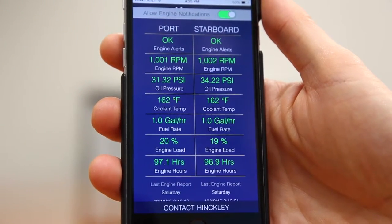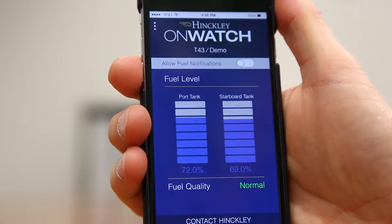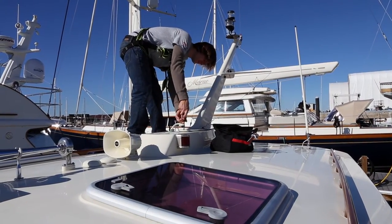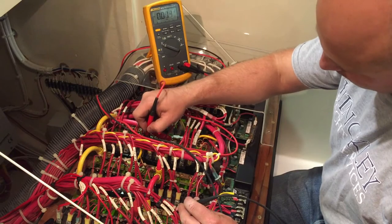Features such as mechanical diagnostics and historical data retention make OnWatch one of the most advanced yacht monitoring systems on the market today. This allows Hinkley's world-class service organizations to take preemptive action to eliminate downtime and reduce costs by custom tailoring a boat's service plan.